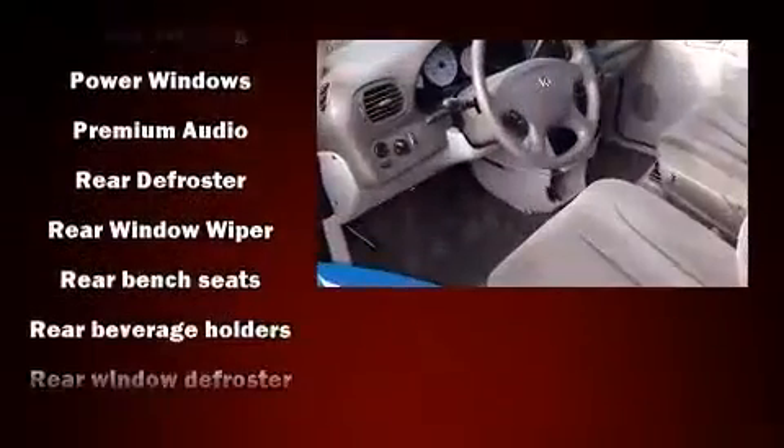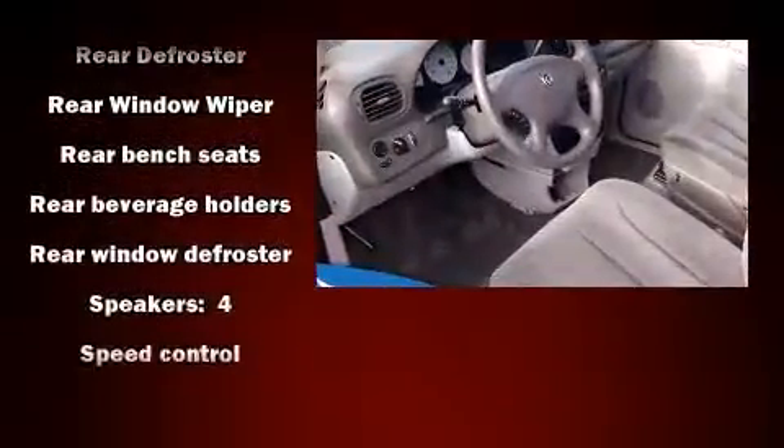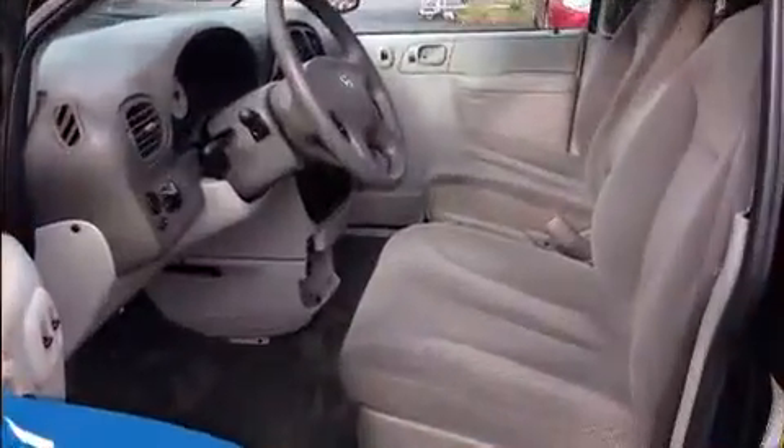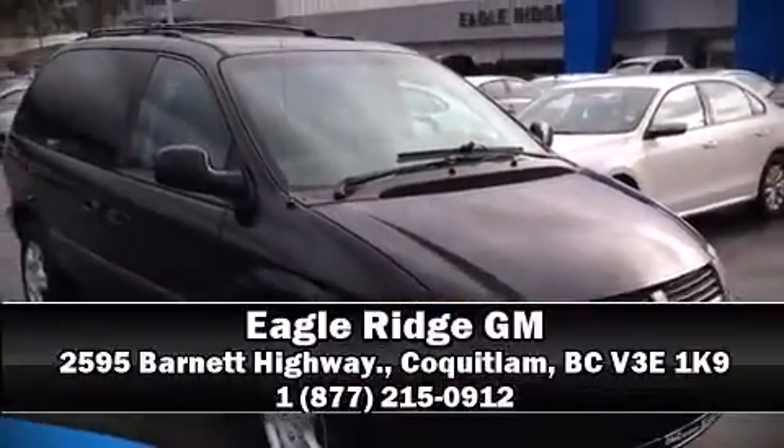Audio features include a CD player with AM-FM radio and four well-positioned speakers. Our team is professional and we offer a no-pressure environment. Come on in and take a test drive.